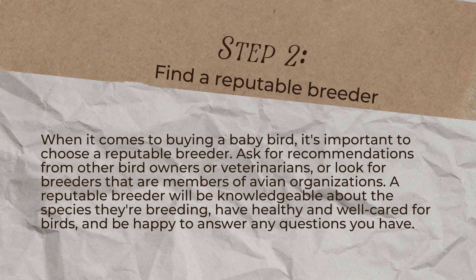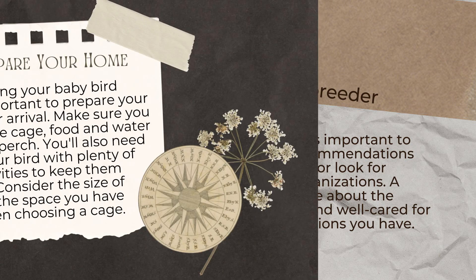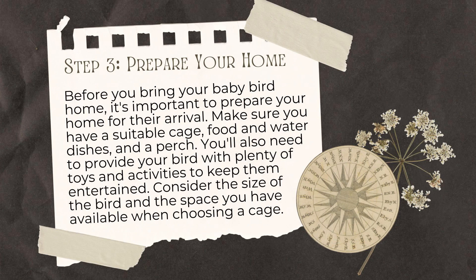Step 2: Find a reputable breeder. When it comes to buying a baby bird, it's important to choose a reputable breeder. Ask for recommendations from other bird owners or veterinarians, or look for breeders that are members of avian organizations. A reputable breeder will be knowledgeable about the species they're breeding, have healthy and well-cared-for birds, and be happy to answer any questions you have.